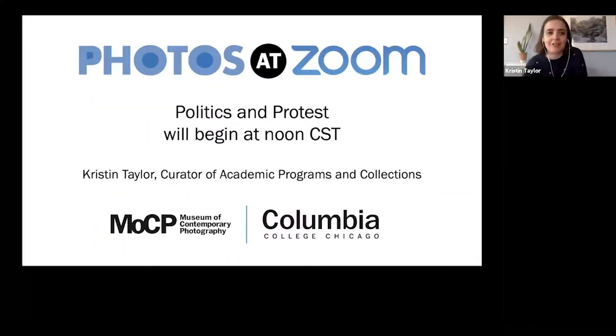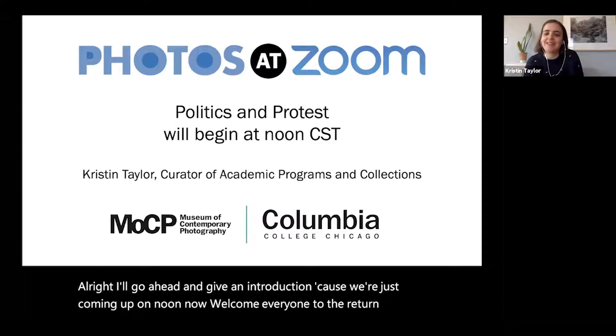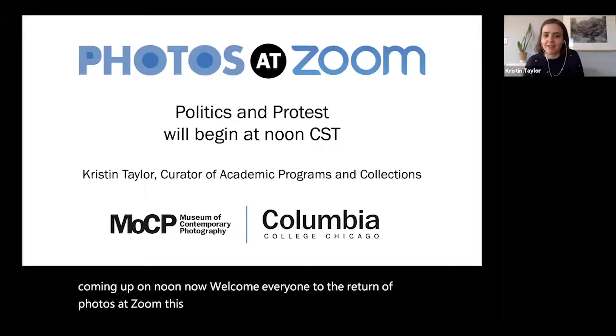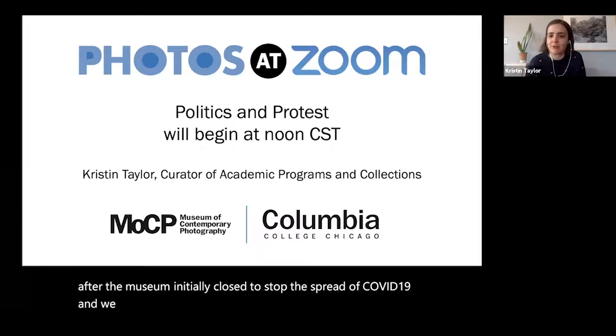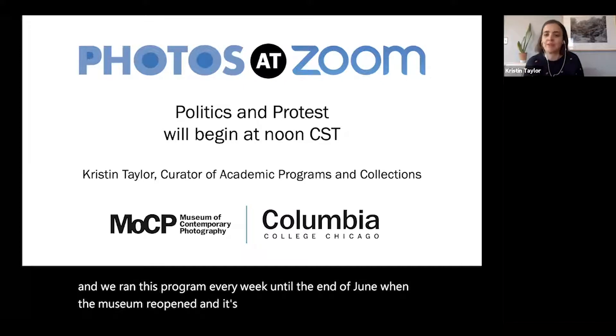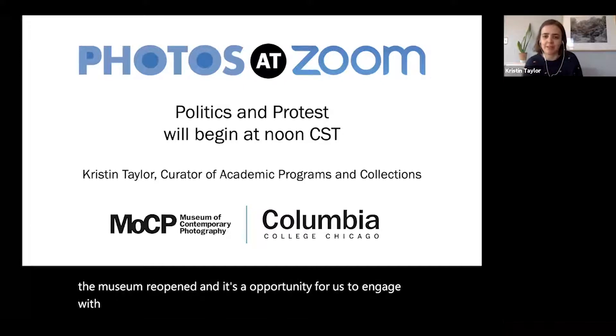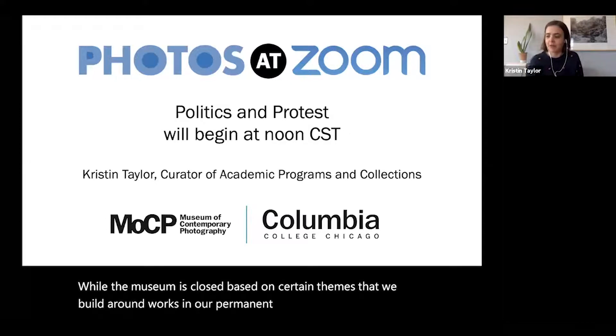Welcome, everyone, to the return of Photos at Zoom. This is a program we started in March of this year after the museum initially closed to stop the spread of COVID-19. We ran this program every week until the end of June when the museum reopened. It's an opportunity for us to engage with you virtually with the museum's permanent collection of over 16,000 photographs.